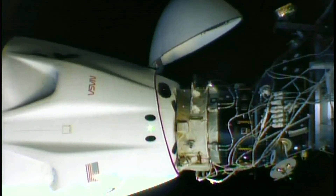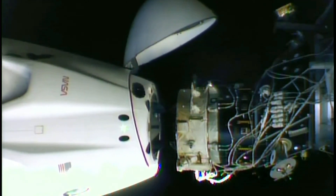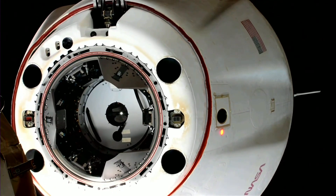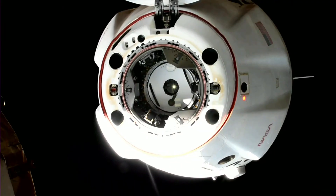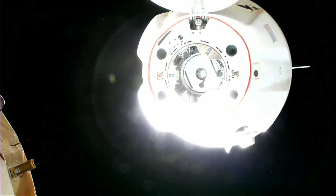Standing by for physical separation. All hooks open. Depart burn 1 has fired. Dragon Endurance has undocked 262 statute miles over the Coral Sea. Separation confirmed. A successful separation — Dragon undocking at 1:20 AM Central Time, 2:20 AM Eastern Time, with Dragon and Station flying 262 statute miles over the Coral Sea off the northeastern coast of Australia.